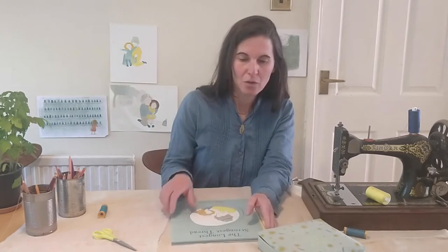Before reading you the story, I wanted to share with you how I made this book.